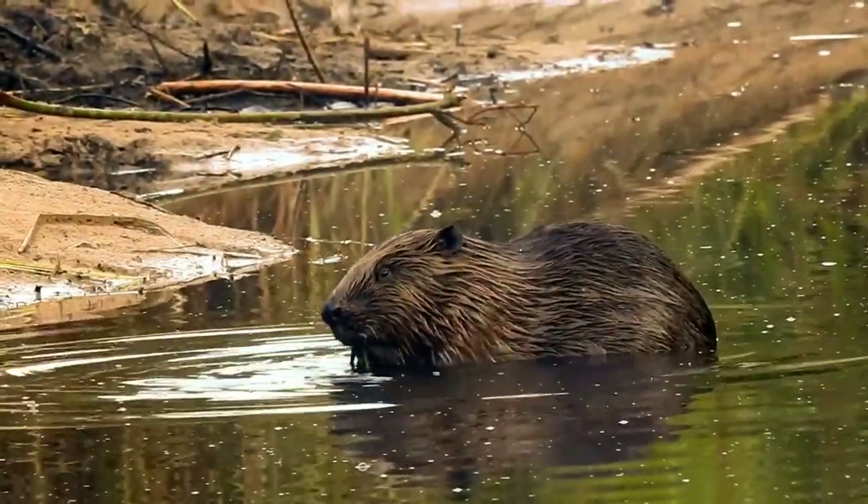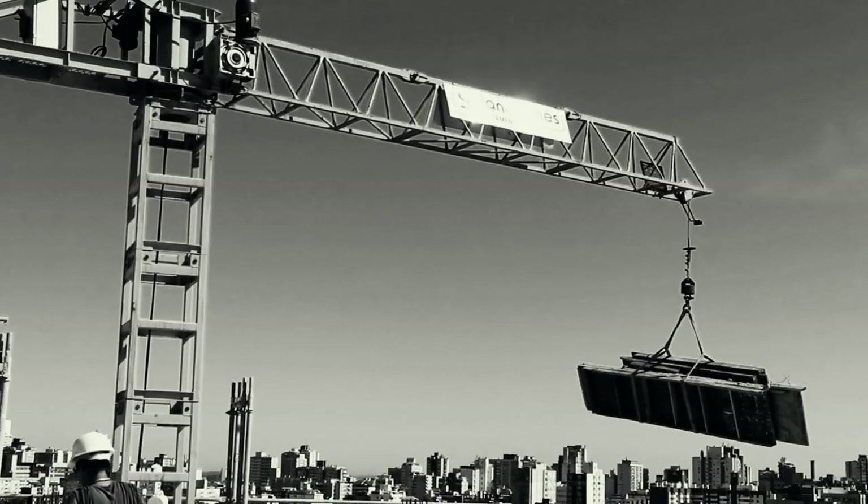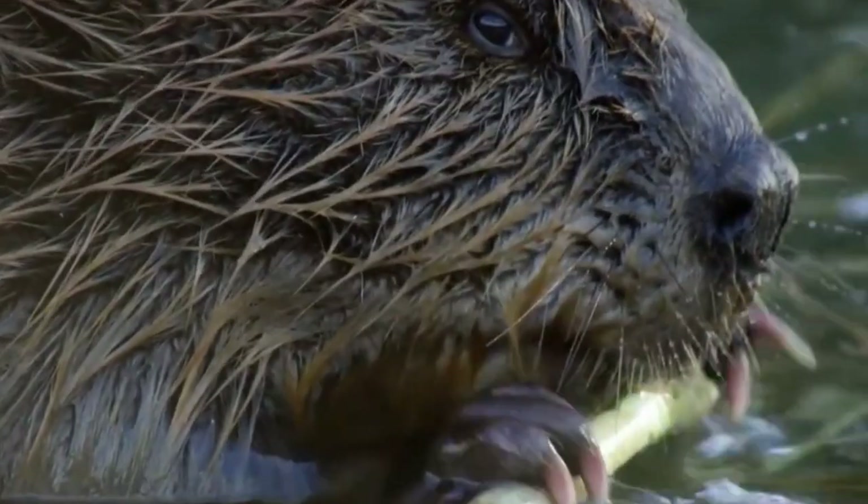Beavers — one thing we all know about them is that they are brilliant builders, capable of engineering the most complex riverside structures. No crane or hardhat required. But why do you think beavers build dams in the first place?